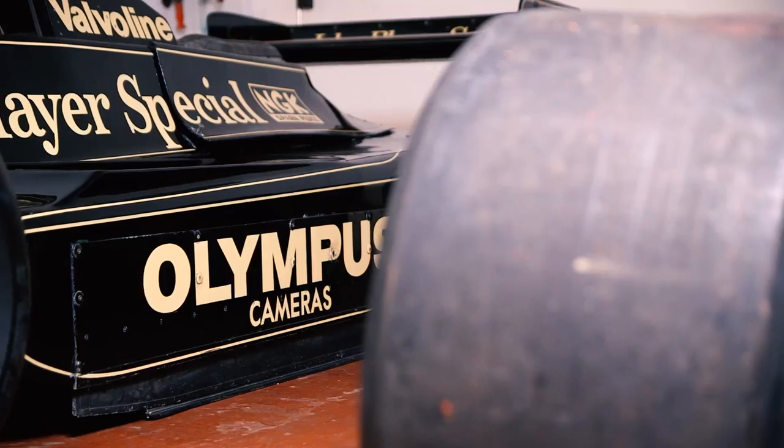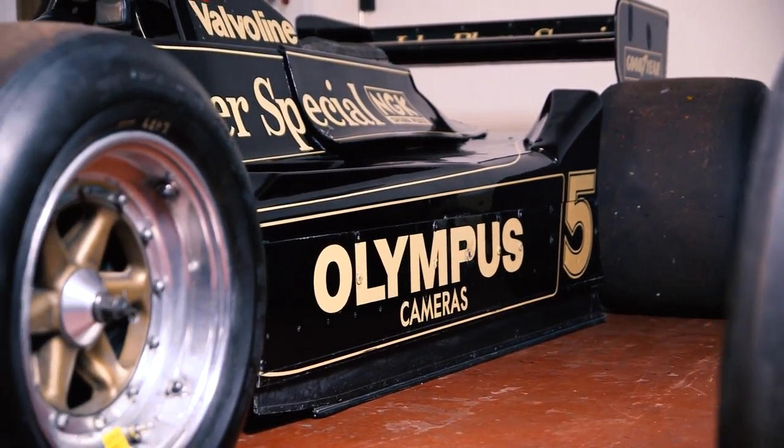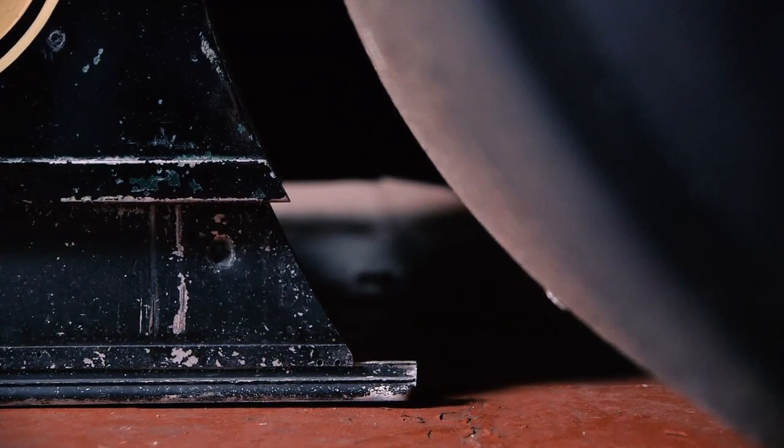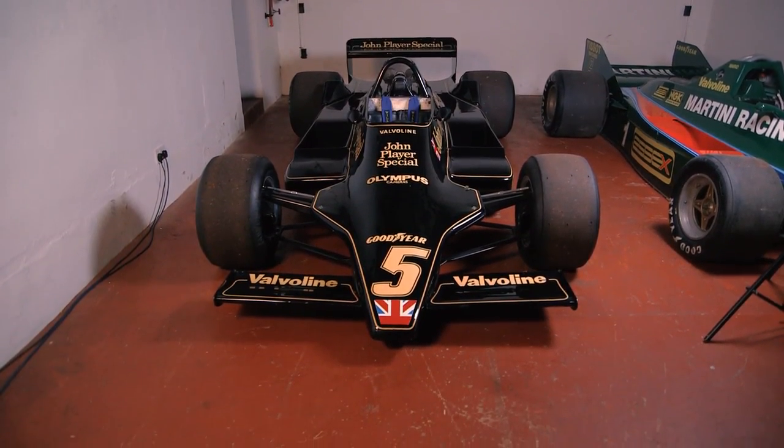The skirts were key, and to begin with the skirts on the Type 78 weren't that effective. But my father and Peter Wright realized skirts were the key and they just kept going until they got it right. Halfway through the season they came up with the parallelogram skirt system with ceramic rubbing strips on the bottom. Suddenly it started working and they found a second a lap just like that. From then on, the Type 78 and then the much more sophisticated Type 79 gave Team Lotus a massive advantage.